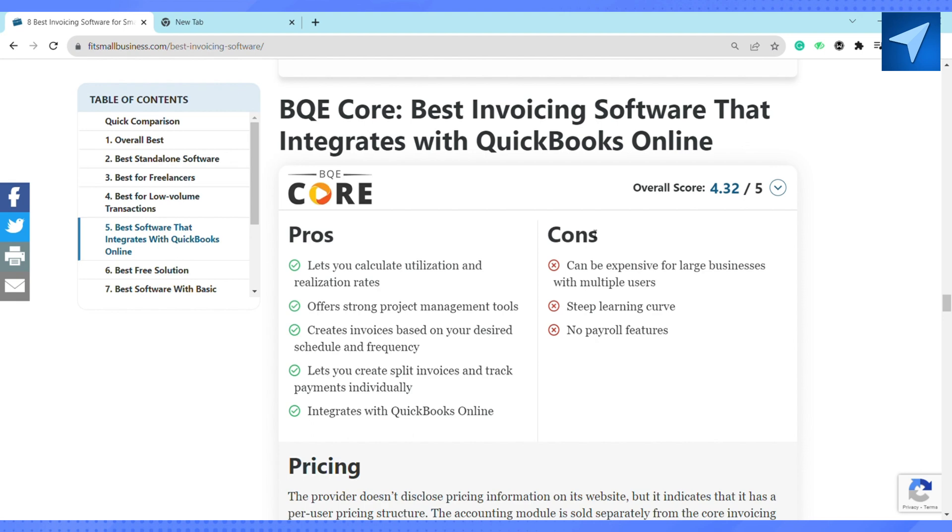The next one is BQE Core. BQE Core integrates both QuickBooks and Core together. It lets you calculate utilization and realization rates, offers strong project management tools, creates invoices based on your desired schedule and frequency, and lets you create split invoices and track payments individually.